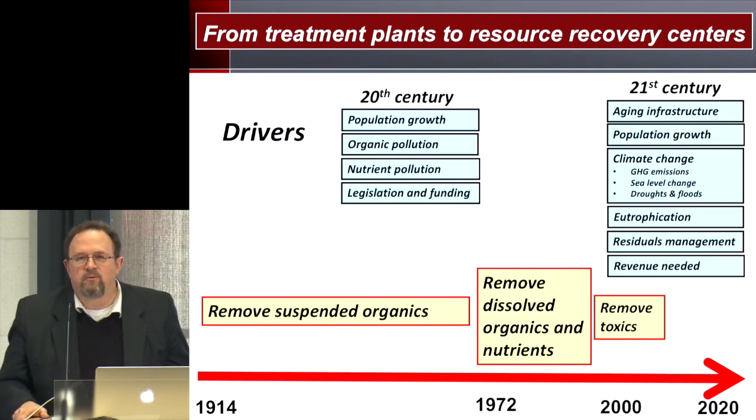In the 21st century we have a whole new set of drivers. We have aging infrastructure — all of these 20th-century treatment plants are at the end of their 40-year design life, built in the 70s and 80s — so they're all in the master planning process to build new systems. We've had continued population growth, and of course climate change is now a huge driver.